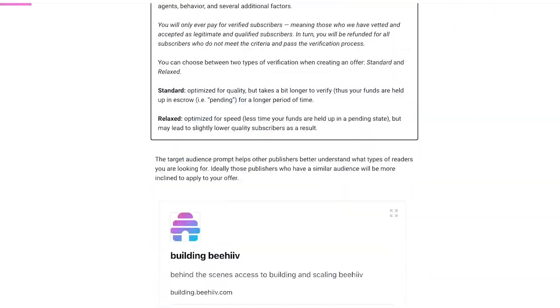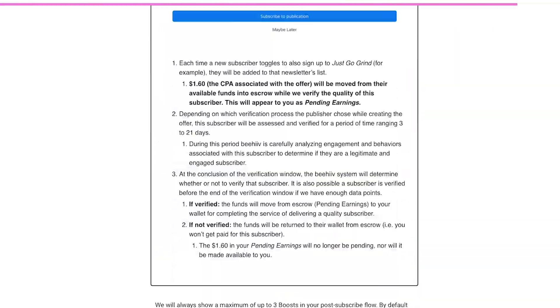If you're interested in diving even deeper, we have a full-length expert's guide on how to master Boosts, which you can check via the link in the description or pinned comment.